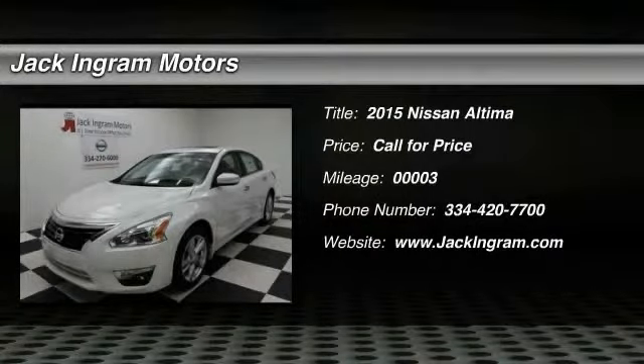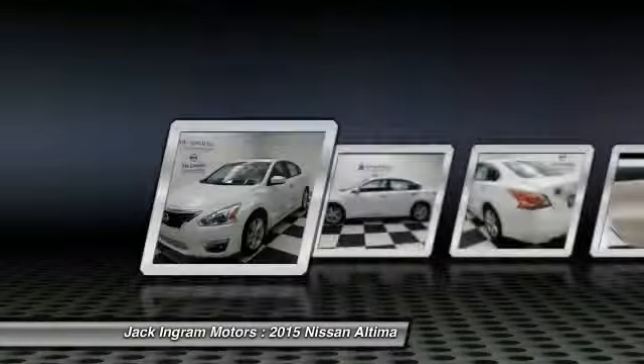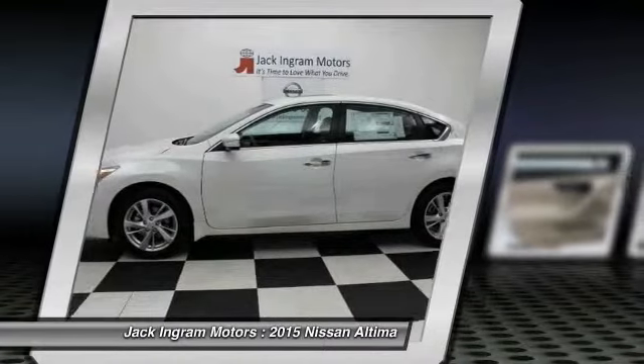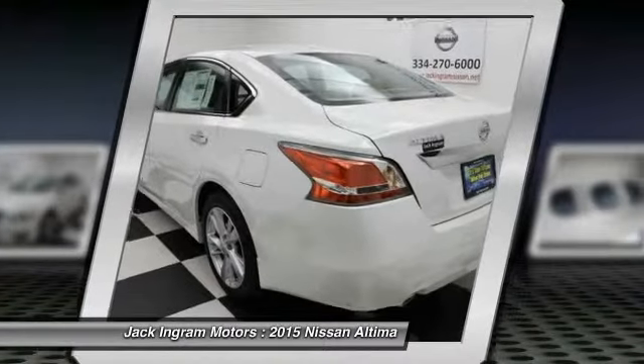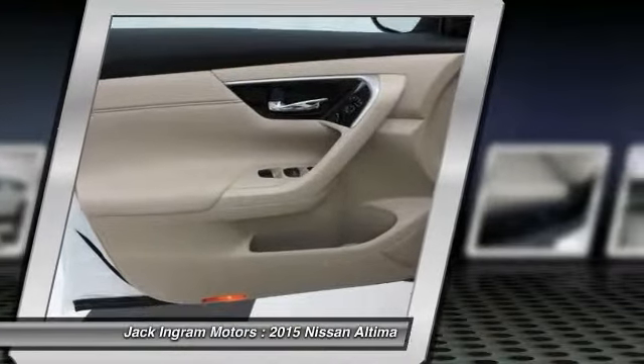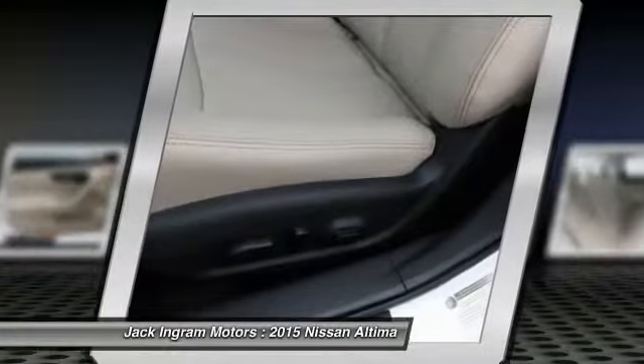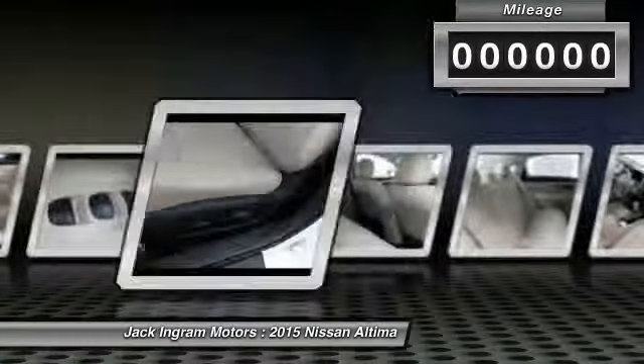2015 Altima. The Nissan Altima offers advanced features to make life easier, including push button ignition, which comes standard. Combine that with a powerful V6 or efficient four-cylinder engine, six standard airbags, and over 5,000 quality and performance tests, and you'll see the Nissan Altima is made to drive and built to last.